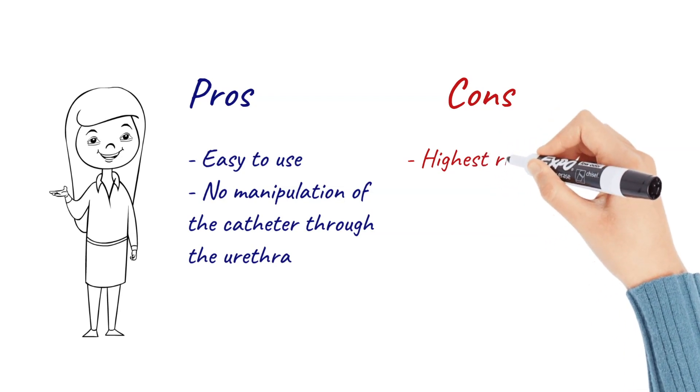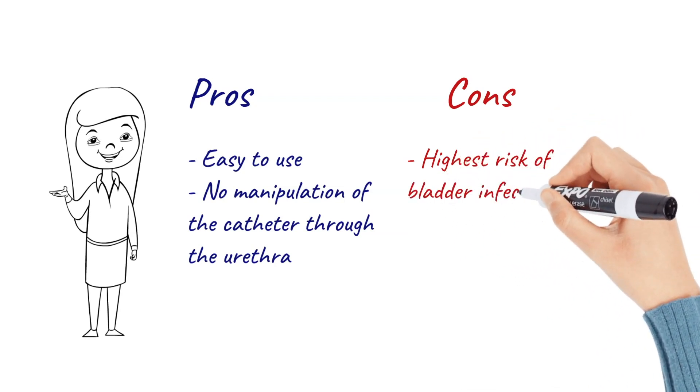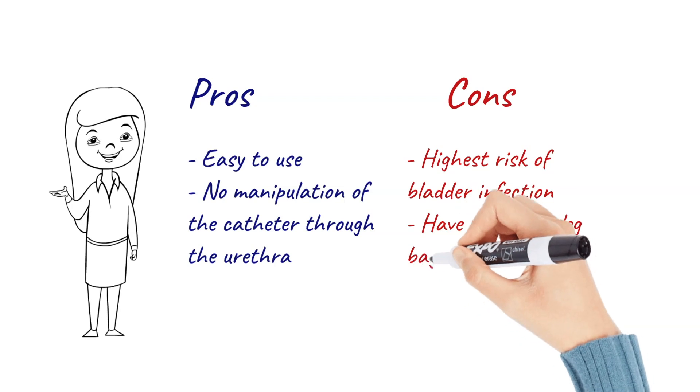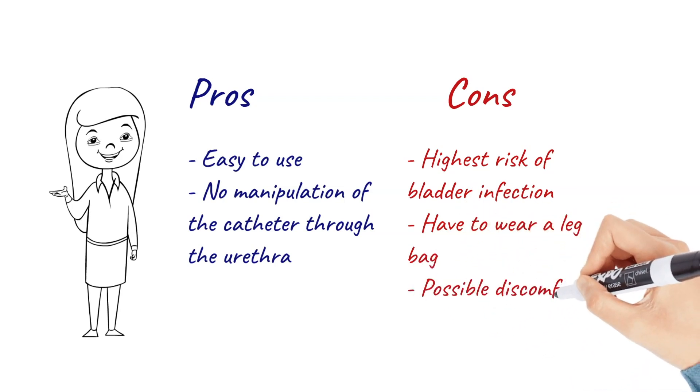The cons to this catheter are that it has the highest risk of bladder infection, you have to wear a leg bag which could be uncomfortable, and there may be discomfort or pain in the urethra while wearing the catheter through the duration of this time.